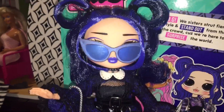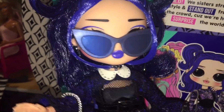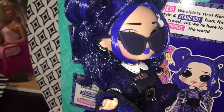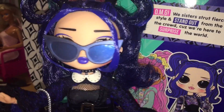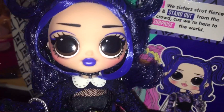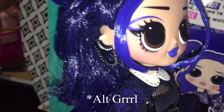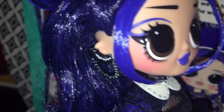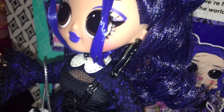Here is Moonlight BB wearing her glasses, which have a sheen to them in the light but in regular light show a bluish gray tone. I preferred her without them, but I just wanted to show what they look like. She has the same earring as Alt BB where it's meant to look like numerous rings but only plugs into one hole. I believe Shadow has this earring too — it's a safety pin style.